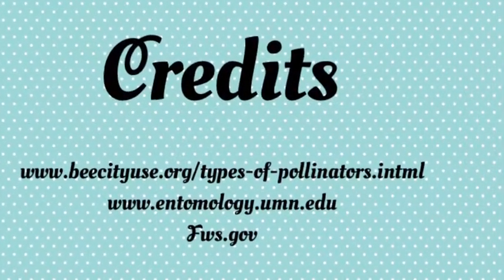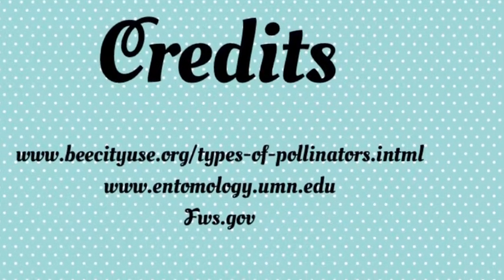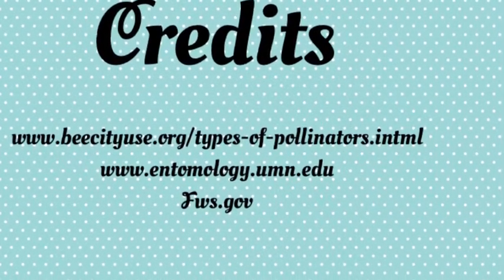Credits. Special thanks to Ms. Judden, Ms. Wilson-Vosquez, and Ms. Larson Johnson. Created by Alexa and Grace.